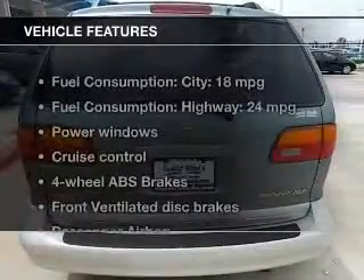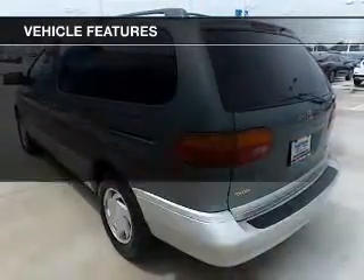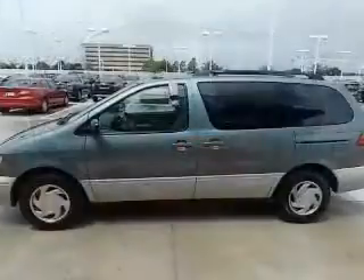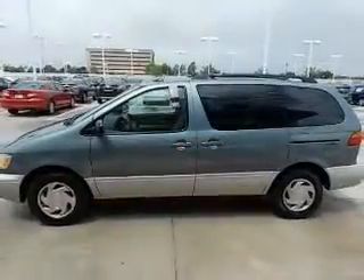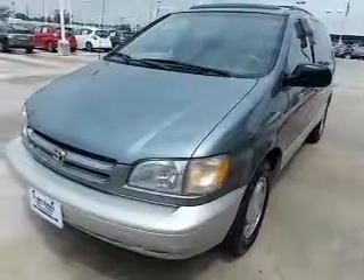And with these notable features, you won't want to miss out on the opportunity to own this amazing ride. Power door locks, power windows, cruise control, an AM-FM stereo, power mirrors, power steering, and an adjustable tilt steering wheel.